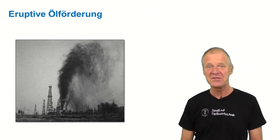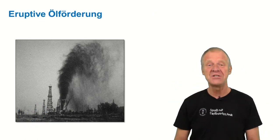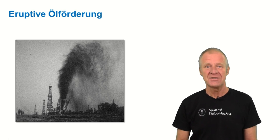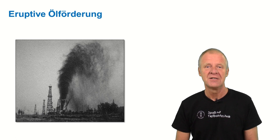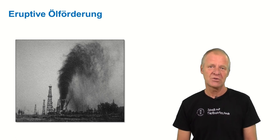A hundred years ago, most oil wells ended up with an eruption, meaning that the oil simply shot into the air, as you see in this picture. But that wasn't considered a big problem back then.